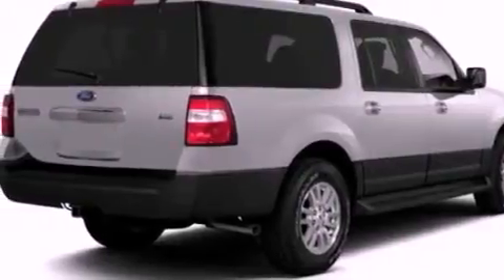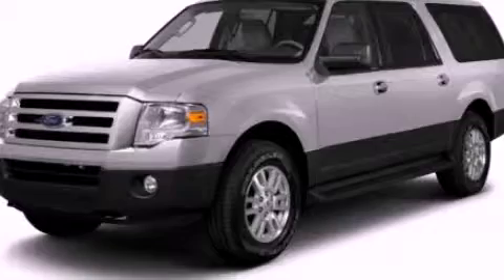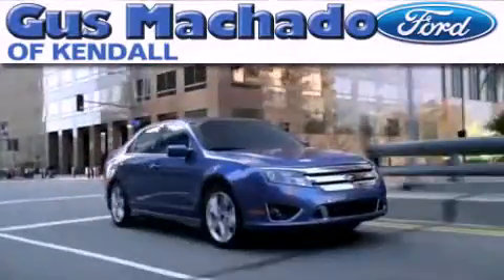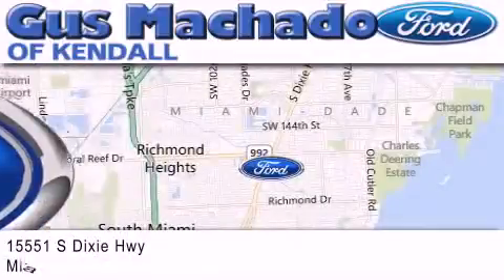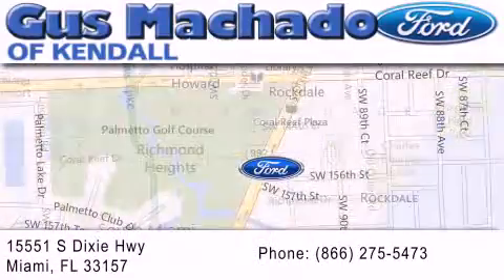Contact us today and schedule your opportunity to see this automobile in person. Gus Machado Ford of Kendale is dedicated to doing everything possible to ensure that the experience you have selecting your next vehicle is as pleasant as possible. We are located at 15551 South Dixie Highway in Miami.